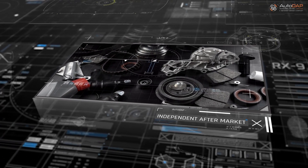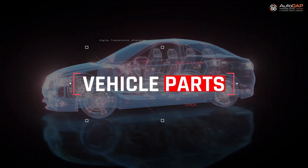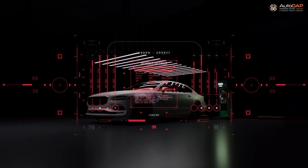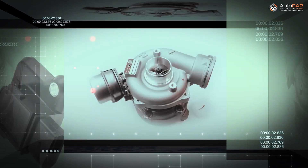Are you an independent aftermarket player? Vehicles are getting complex in terms of features and options. The complexity is growing with plug-in hybrid electric vehicles and battery electric vehicles. Getting the right part the first time is becoming a challenge.